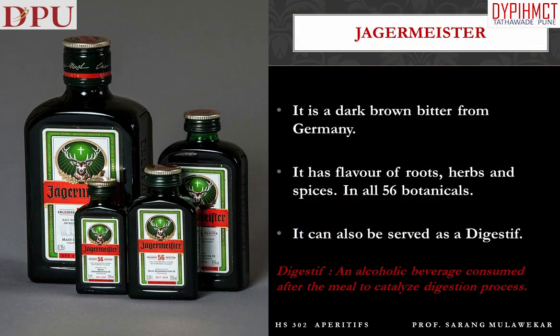Jägermeister is a dark brown-colored bitter from Germany. It has the flavor of roots, herbs, and spices — in all, it contains 56 botanicals. It can also be served as a digestif, which means an alcoholic beverage consumed after the meal to catalyze the digestion process.